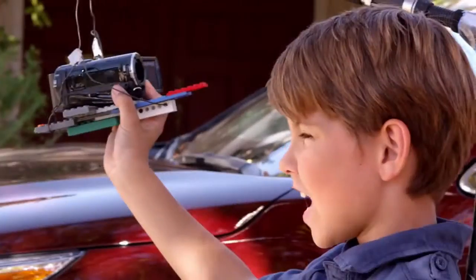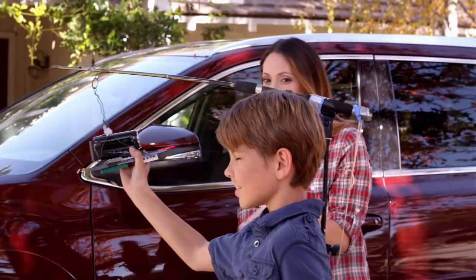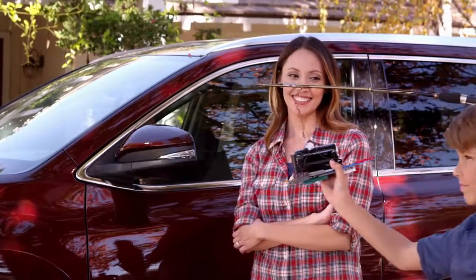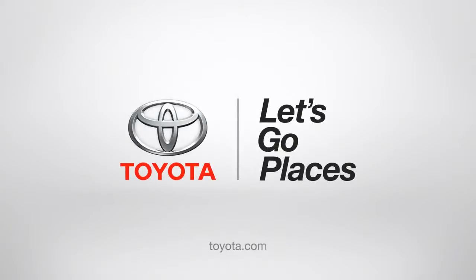Nice job, mom! If only life was like a Highlander. "Watch out, Jack!" "Don't worry, I see you." Toyota — let's go places.